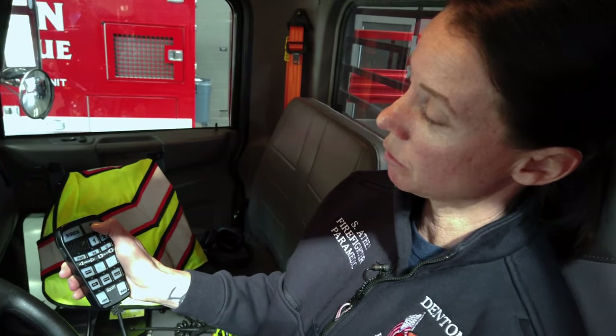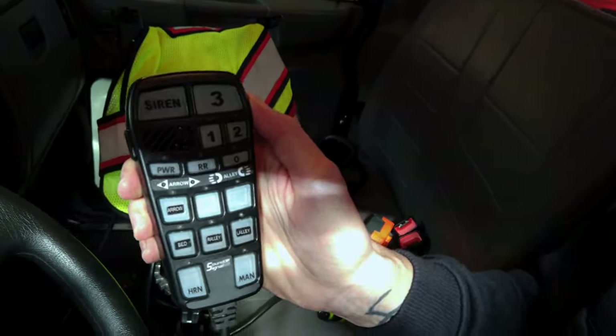This here is our remote control for the lights and the sirens. The number three is our master switch — it will turn on all of the lights all the way around the truck.